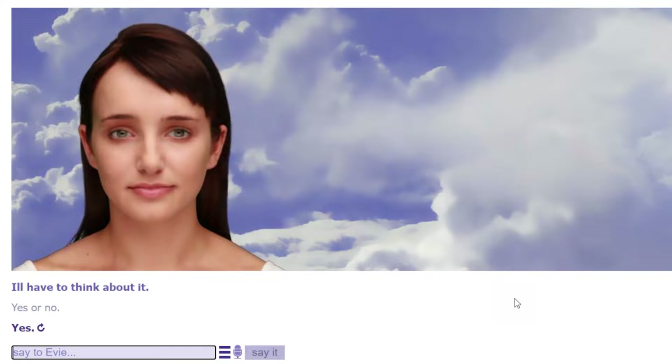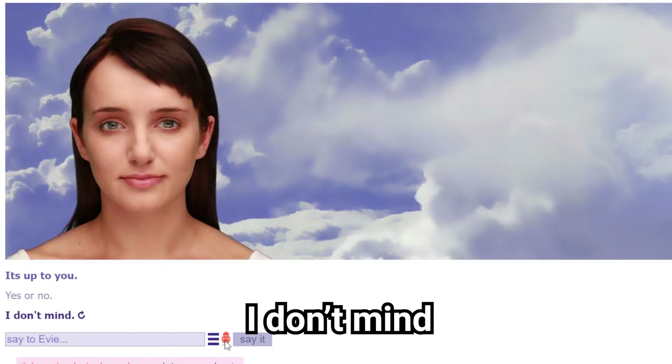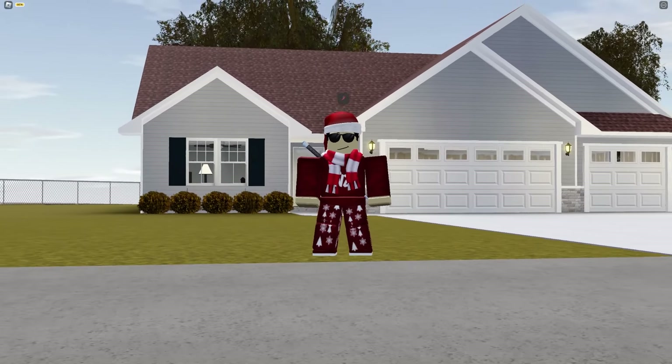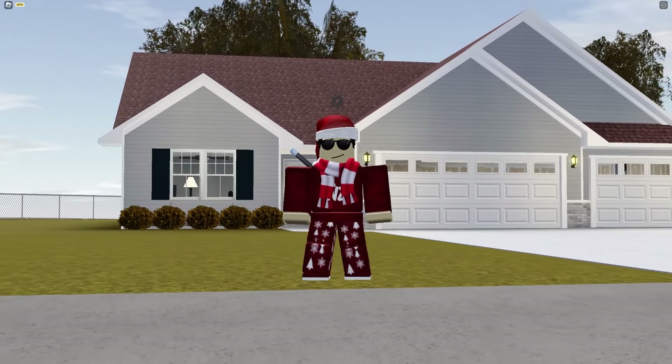Next I asked the AI whether you guys — the viewers — should subscribe. The AI said no. I was not expecting that; I thought it would say yes. I guess you've got to do what the AI says.